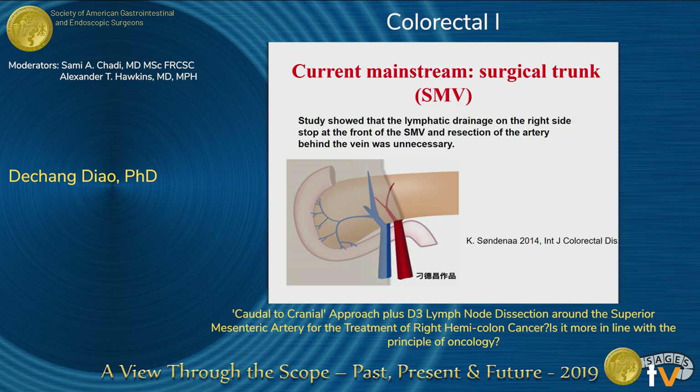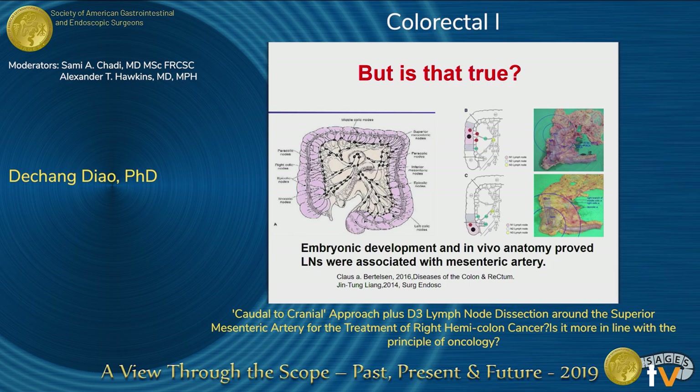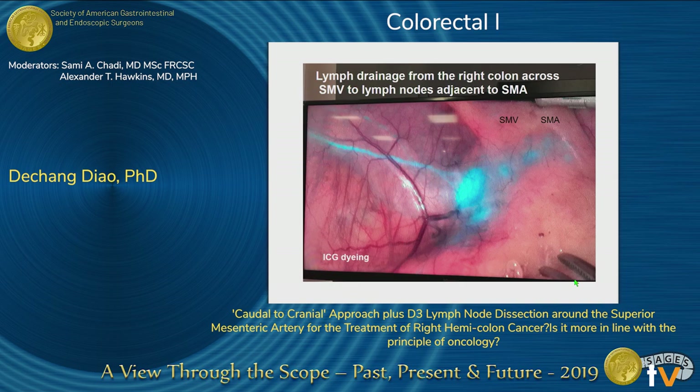Currently the standard is the SMV — the so-called surgical trial — because a study from Japan showed that the lymphatic drainage on the right side at the front of the SMV, and the dissection of the artery behind the SMV, was unnecessary. But is that true? Real anatomy proved that lymph nodes were associated with the mesenteric artery. Our study also showed that lymph drainage from the right colon crosses the SMV to lymph nodes adjacent to the SMA, as shown by this ICG dying.